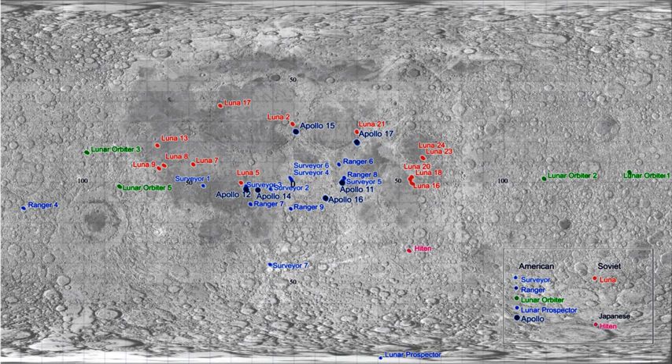This is a partial listing of artificial materials on the lunar surface. The table below does not separately list small items such as retroreflectors, Apollo lunar surface experiment packages, or the commemorative, artistic, and personal objects left there by Apollo astronauts.